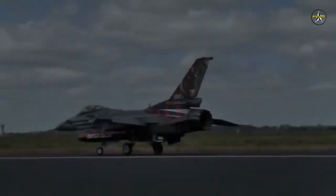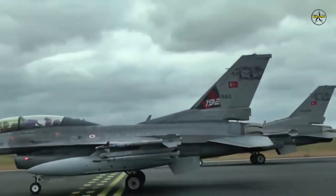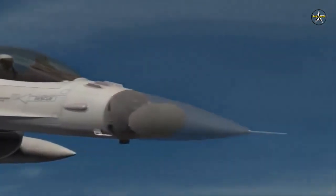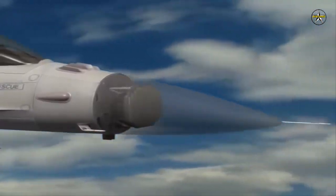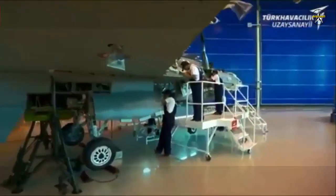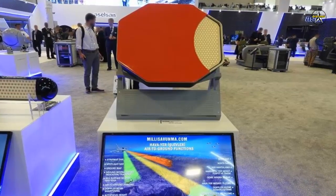The Turkish F-16 jets AESA radar prototype, developed by Aselsan, is scheduled to be delivered by the end of this year. The AESA radar will be integrated into the F-16 Block 30 platform in service with the Turkish Air Force for further tests and qualification. The Aselsan-produced F-16 multifunctional AESA nose radar system will be integrated into the F-16 Block 30 platforms currently undergoing structural modernization by Turkish aerospace firm TUSAS.